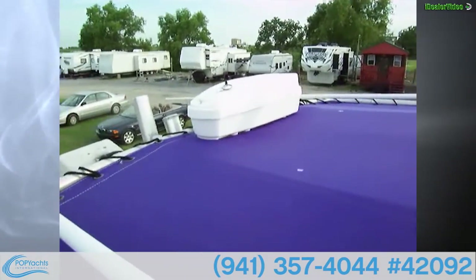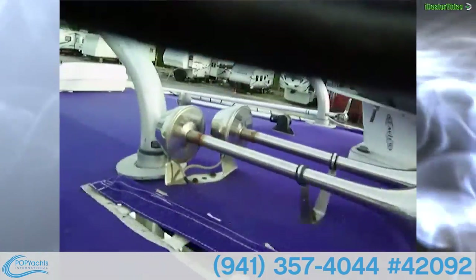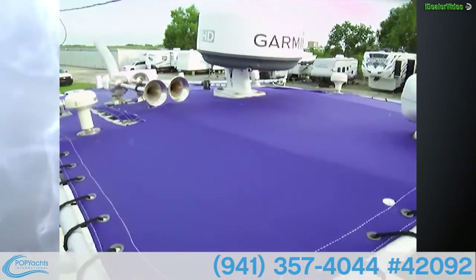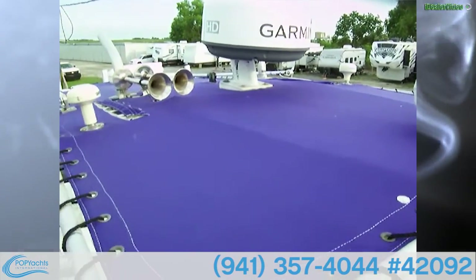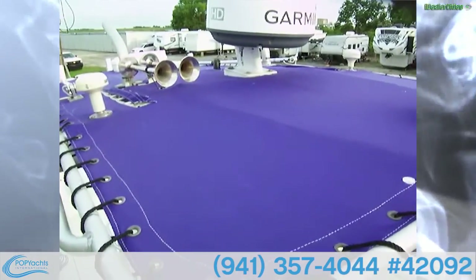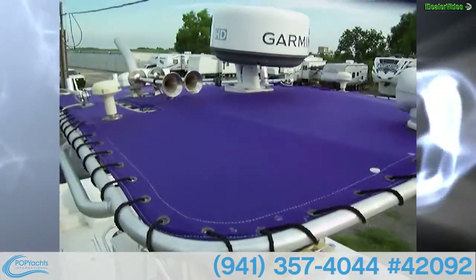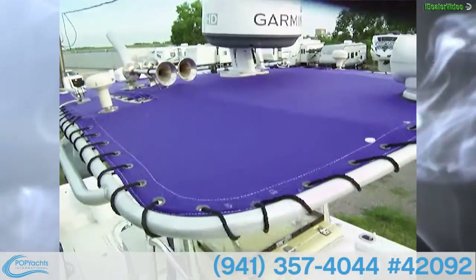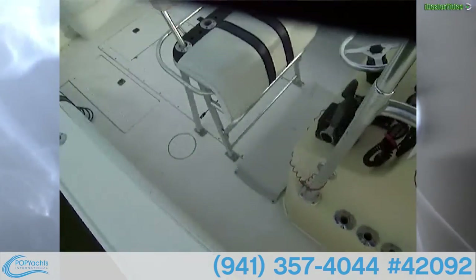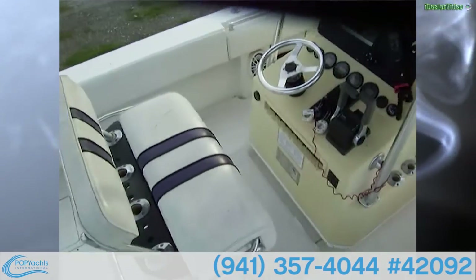Stepping up top: we've got an EPIRB up top, outrigger holders, a spotlight, twin Garmin antennas, Garmin HD radar, trumpet horns, dual VHF antennas, and it's all wrapped with a nice canvas. Great looking boat — just needs a little polish and we're good to go.